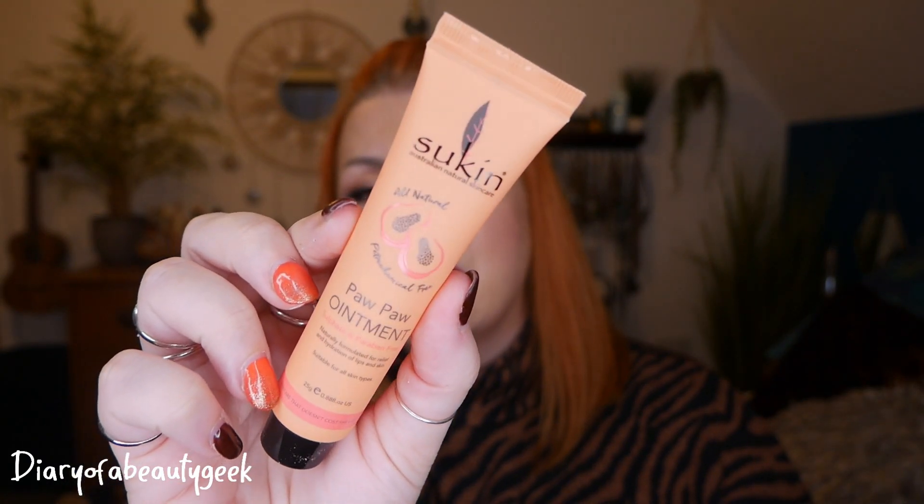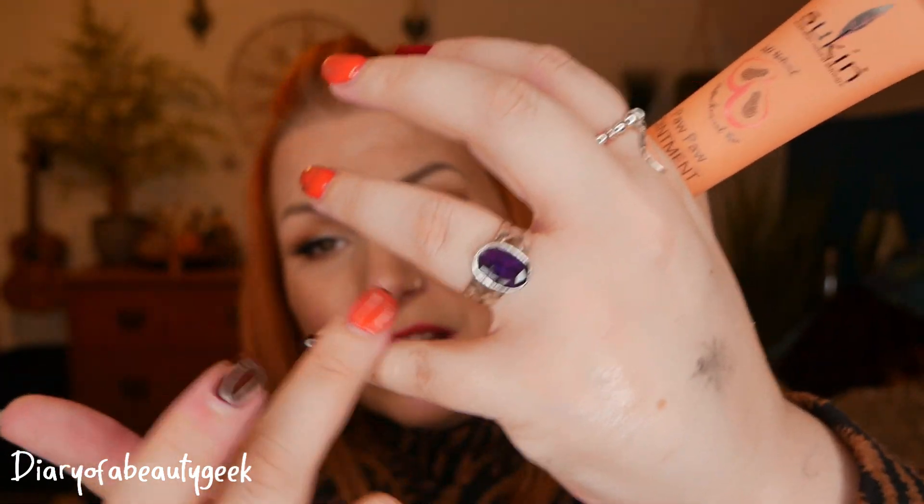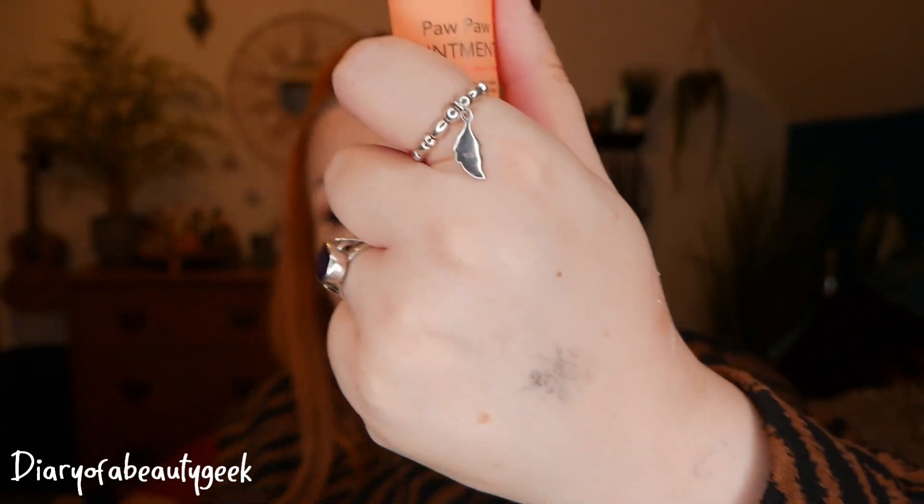We also got another product by Sukin — this is a Pawpaw Ointment, sulfur and paraben-free, naturally formulated for relief and hydration of lips and skin, suitable for all skin types. There's 25 grams. These multi-purpose balms are always really hard to get out. It's a petrochemical-free versatile ointment with fermented pawpaw which nourishes and smooths chapped lips and dehydrated skin. This multi-purpose ointment may also ease discomfort associated with redness and itching due to dryness, while improving skin texture. Apply to affected areas on face, lips, hands, and body regularly or as needed.